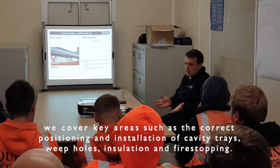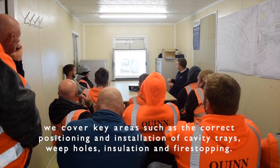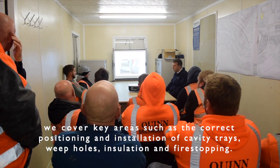Driven by NHBC claims and inspection data, we cover key areas such as the correct positioning and installation of cavity trays, weep holes, insulation and fire stopping.